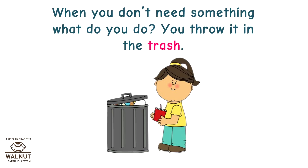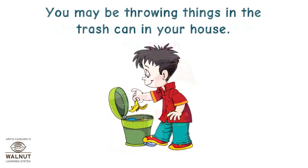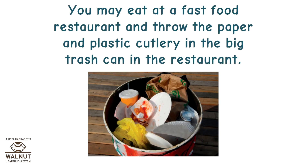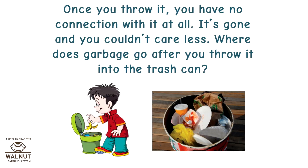When you don't need something, what do you do? You throw it in the trash. You may be throwing things in the trash can in your house, or you may eat at a fast food restaurant and throw the paper and plastic cutlery in the big trash can in the restaurant. Once you throw it, you have no connection with it at all. It's gone and you couldn't care less.